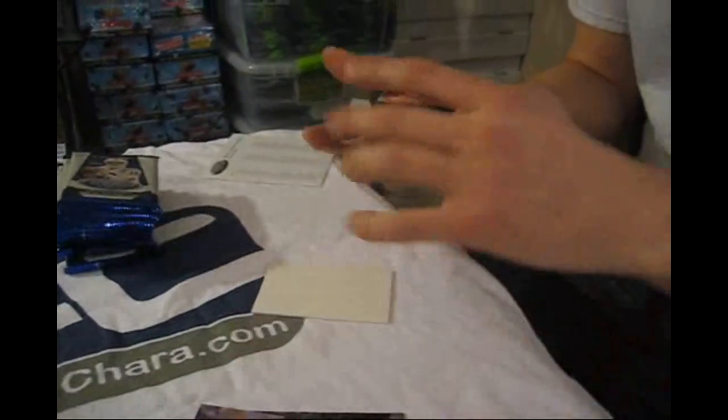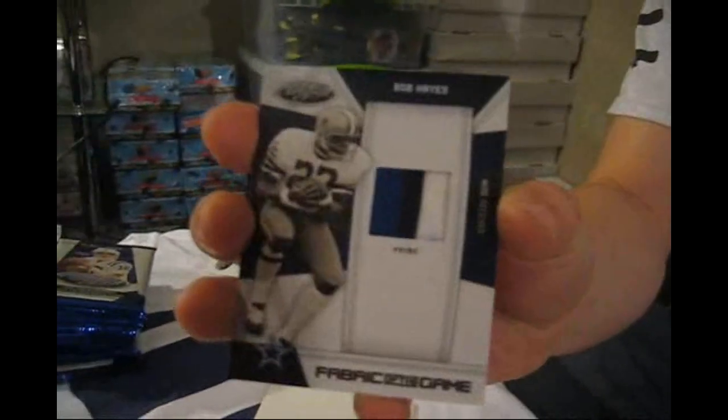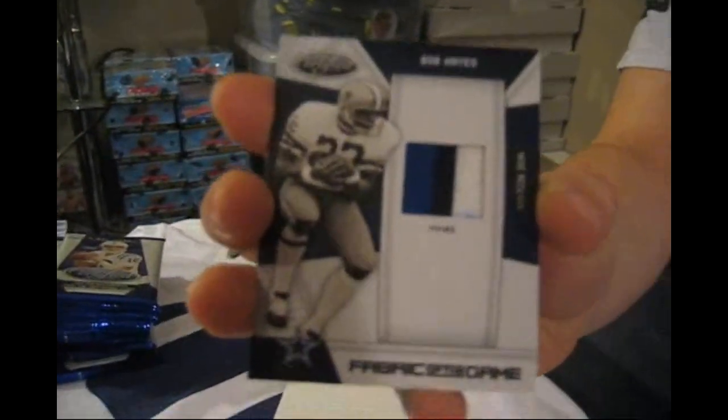Looks like we got a first hit — numbered 17 of 20. Nice three-color prime jersey of Bob Hayes. Wow, nice vintage piece. 17 of 20 — holy shit. Yeah, nice three-color swatch. That's a fun giveaway.